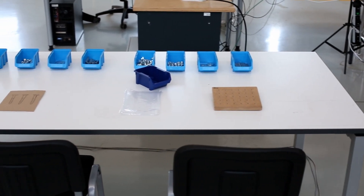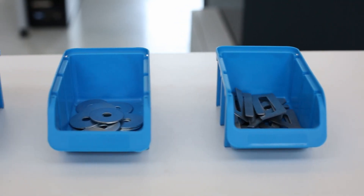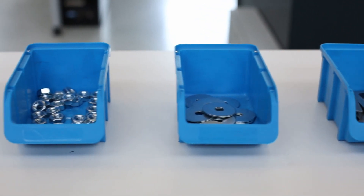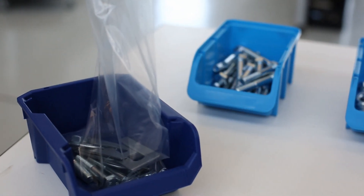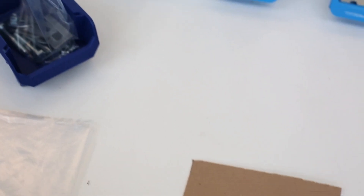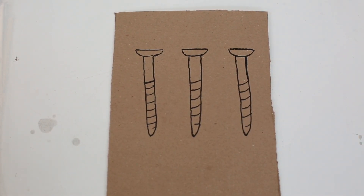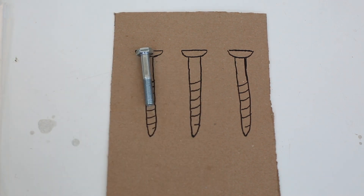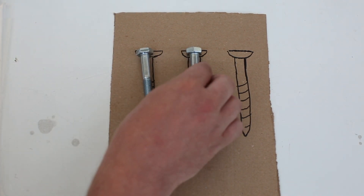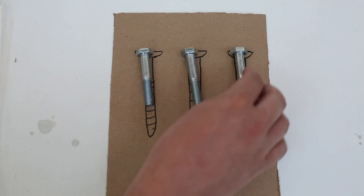In sheltered workshops, packaging tasks constitute typical work, where a specific number of different part types — such as nuts, bolts, or washers — have to be put into a bag. In order to assist people with a limited understanding of numbers or memory capacity, physical counting aids are used. These counting aids are typically designed and manufactured by supervisors for each specific task and person individually.